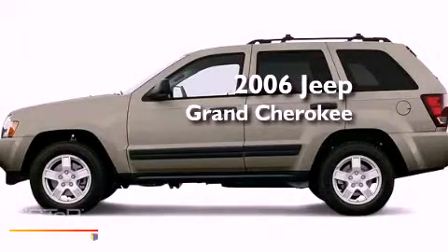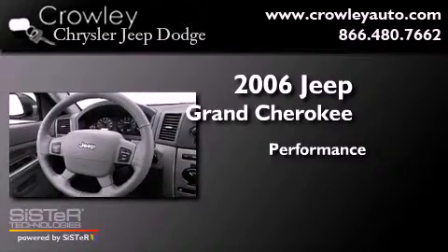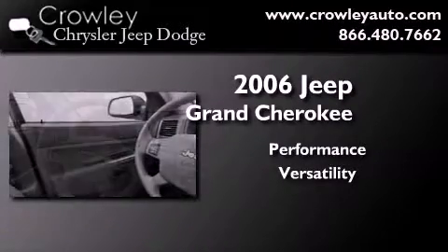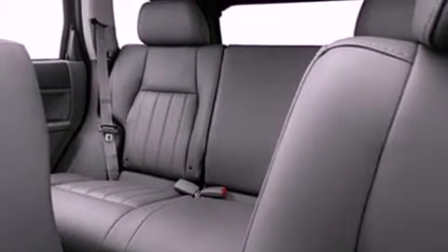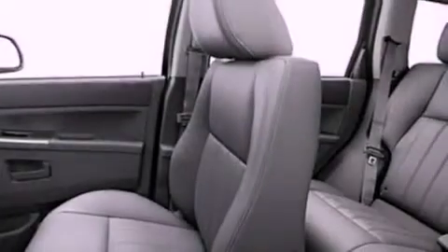This is a 2006 Jeep Grand Cherokee. Features include a low tire pressure indicator, cruise control, a rear window defroster, roof rails, a stability control system, an anti-lock braking system, dual airbags, rear seat child proof door locks, a rear window wiper, and folding rear seats.